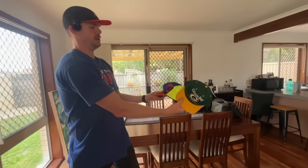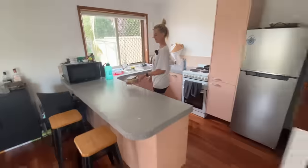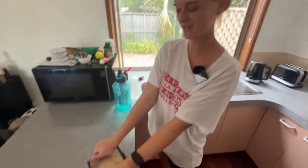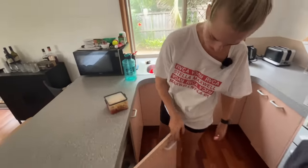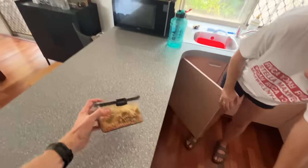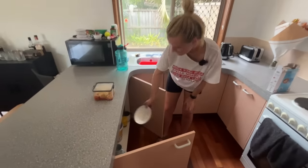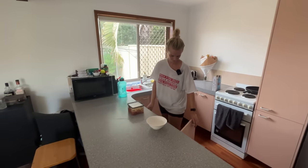I reckon they're all like new and they're going to go pretty quick because they're at a pretty damn good price. Courtney's made spaghetti bolognese — it's 3:30 but it's going to be dinner and lunch. It's huge, with capsicum, onion, mushroom, and zucchini. She had some energy to cook so she absolutely smashed it.